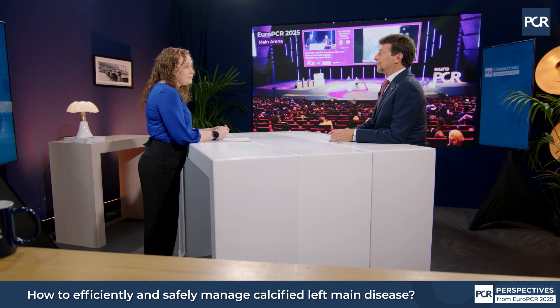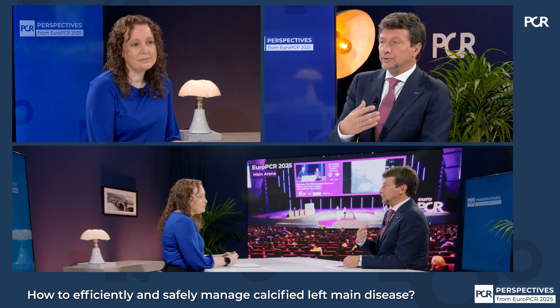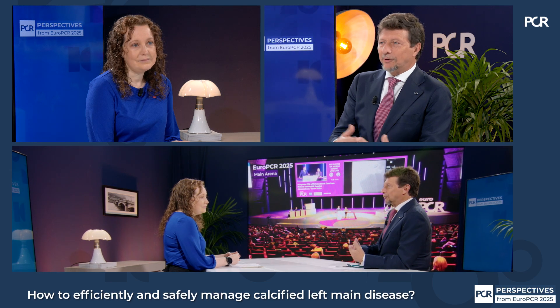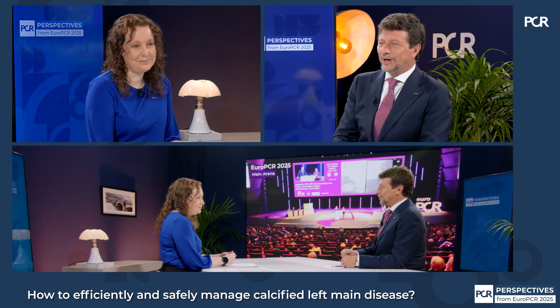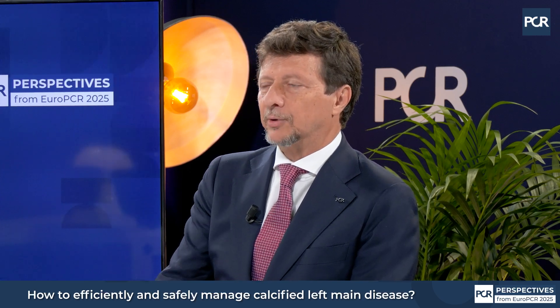This is a perfect topic — the synergy between experience and evidence. We've built evidence on the base of experience, moving from two stents and complex procedures to the simplified version of provisional. All that can be done provisional is my preference — it could be a T, a TAP, or a culotte. When you start with two stents and start crushing in the left main, you cannot come back. I definitely prefer to start with a provisional strategy, and eventually, in a minority of cases, putting a second stent with T, TAP, or culotte.